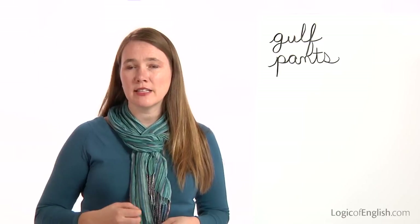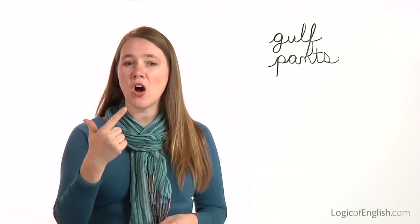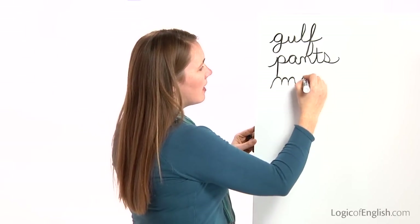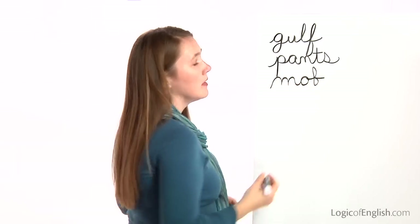The next word is mob. A mob attacked the embassy. Mob. Let's sound it out together: M-O-B. Go ahead and write it. And then help me to write it: M-O-B. Once again, it's all first sounds.